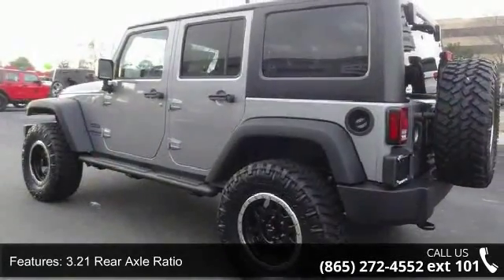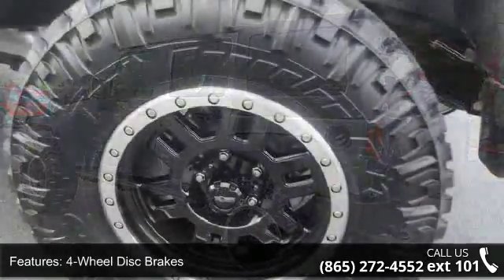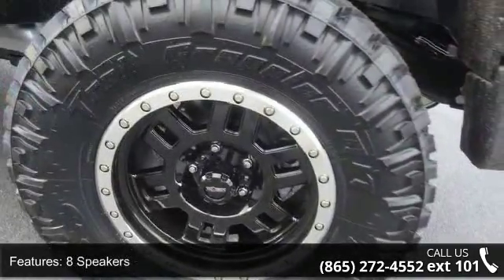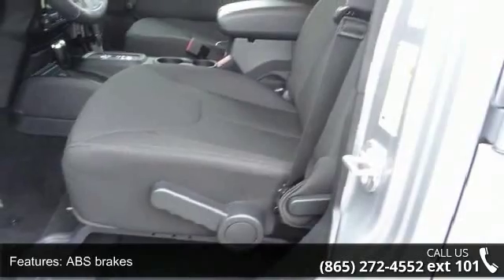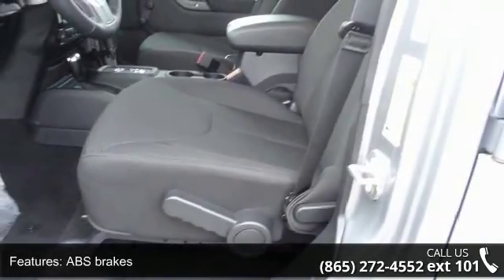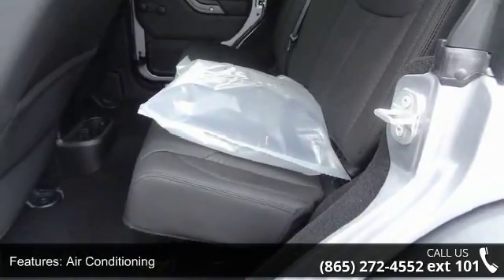This vehicle's top features include 16ft x 7.0ft luxury-style steel wheels, 3.21 rear axle ratio, 4-wheel disc brakes, 8 speakers, ABS brakes, air conditioning, audio jack input from mobile devices, brake assist, compass, and driver door bin.